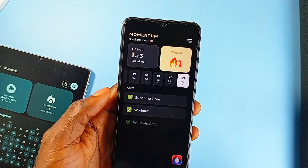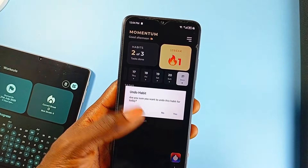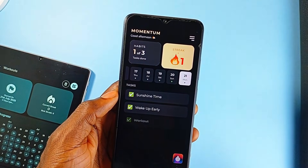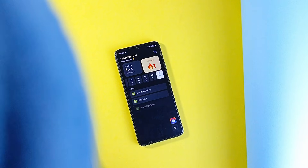Security-wise, it supports authentication with login and registration, and everything works offline too — your habits and data stay local and accessible even when you're not connected. All in all, Momentum does everything it needs to, and it's very simple and accessible.